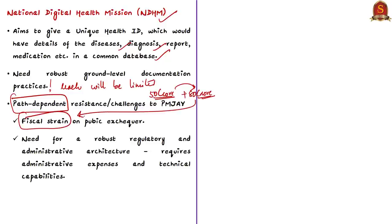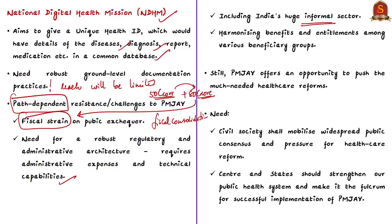India must maintain fiscal consolidation and bring its fiscal deficit down to FRBM standards. A robust regulatory architecture requires administrative expenses and technical capabilities. A third challenge is India's huge informal sector, making it very difficult to bring all people and hospitals into the ambit of PMJAY. The final challenge lies in harmonizing benefits and entitlements among various beneficiary groups. These are the challenges to making Pradhan Mantri Jan Arogya Yojana a truly universal scheme.